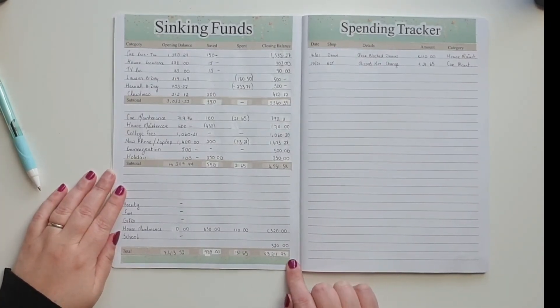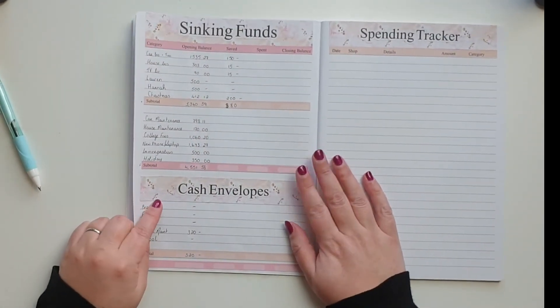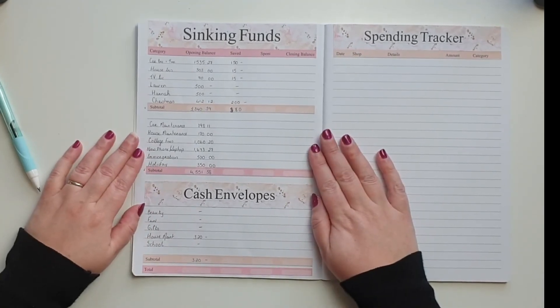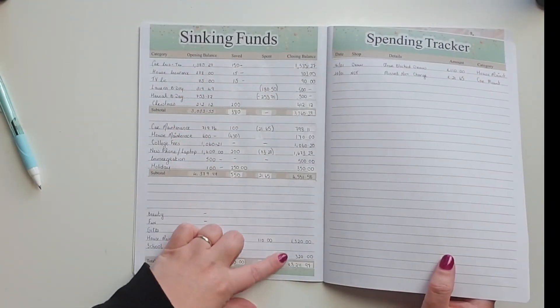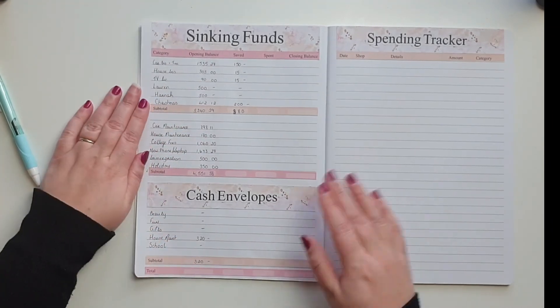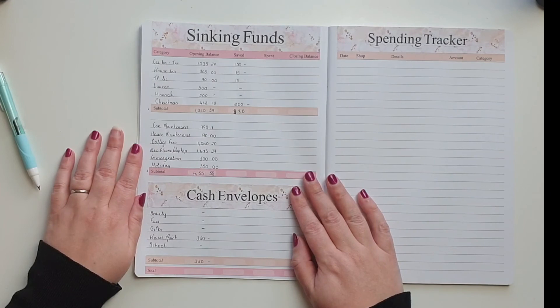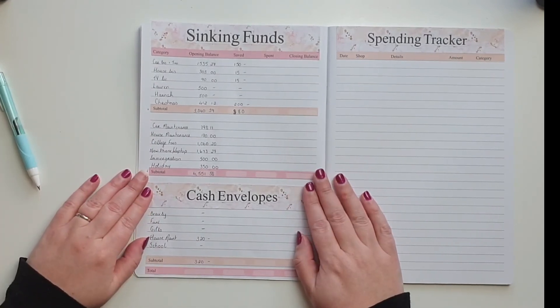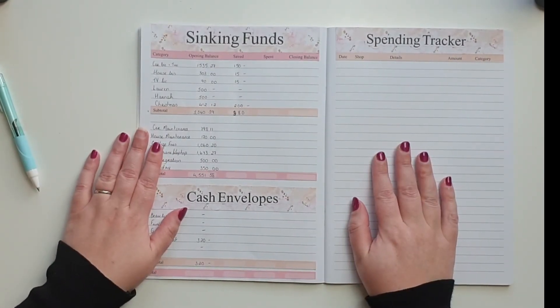What I did was bring those closing balances across as opening balances for February, so we are all set up and ready to go. I have set up what I need for my compulsory sinking funds — €380 — which will go into my February budget, and the rest gets funded with what is left over. Do what works for you — whether that is cash envelopes, individual bank accounts, or one account with a spreadsheet. If you have enjoyed this video, thank you so much and I hope to see you next time. Take care, bye.